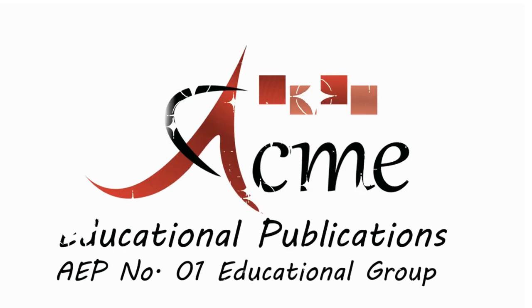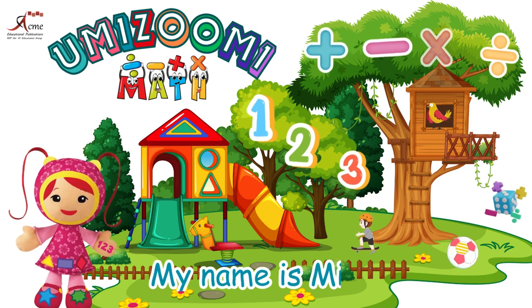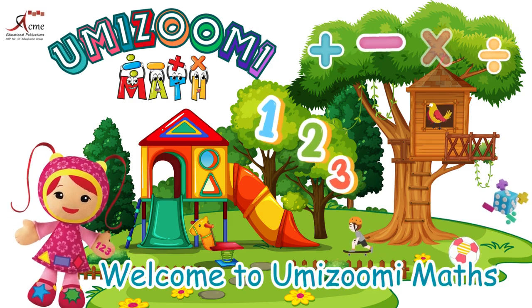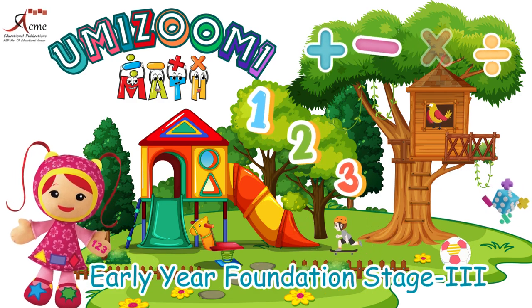Acme Educational Publications. Number 1 Educational Group. Hello, young mathematicians. My name is Millie. Welcome to Yumizoomi Maths, Early Year Foundation Stage 3.